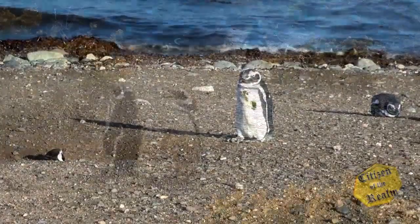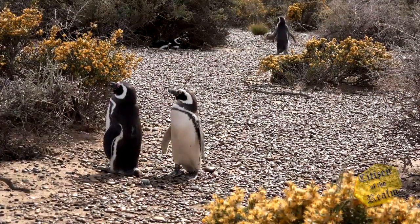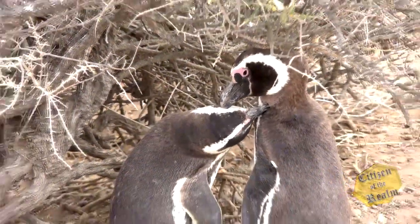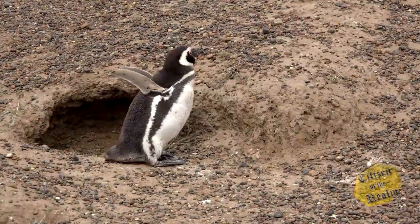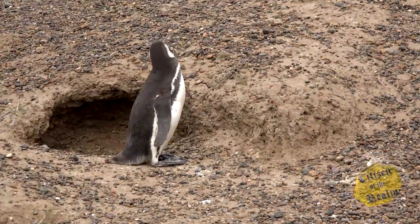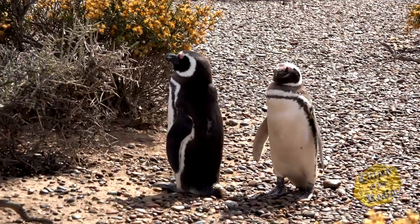The Magellan penguin lives on much of the southern coast of South America. Magellan penguins are actually monogamous birds, meaning they mate with the same partner year after year. Each year, the male Magellan penguin reclaims his burrow from the previous year and waits to reconnect with his female partner, who recognizes his distinctive call.